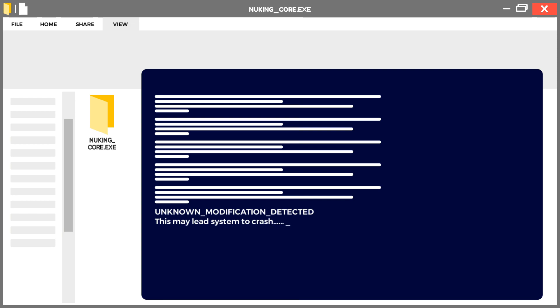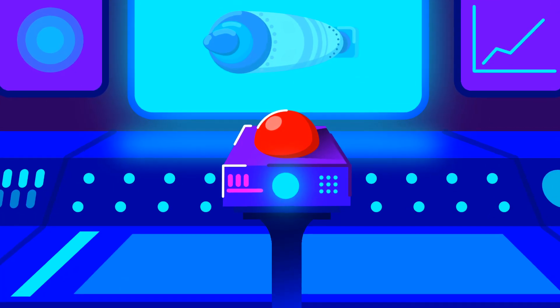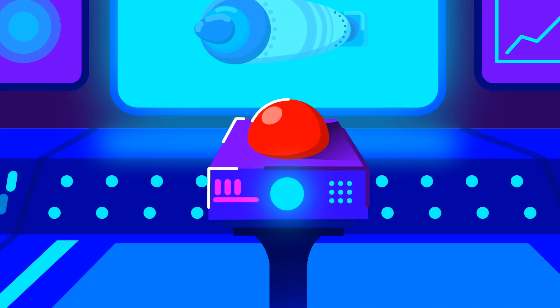So let's consider again that we have overcome all the problems and successfully placed the Tsar Bomba. All set — we are ready to press the button.